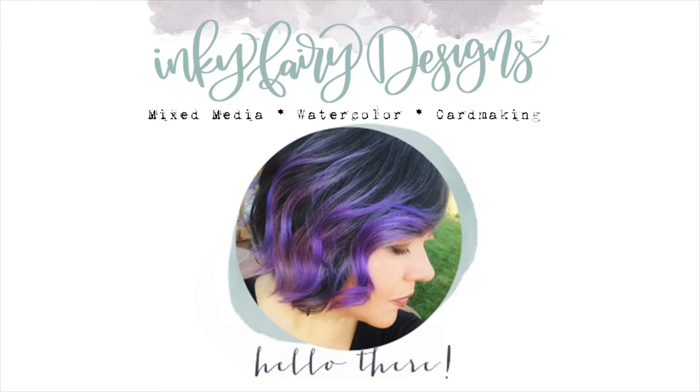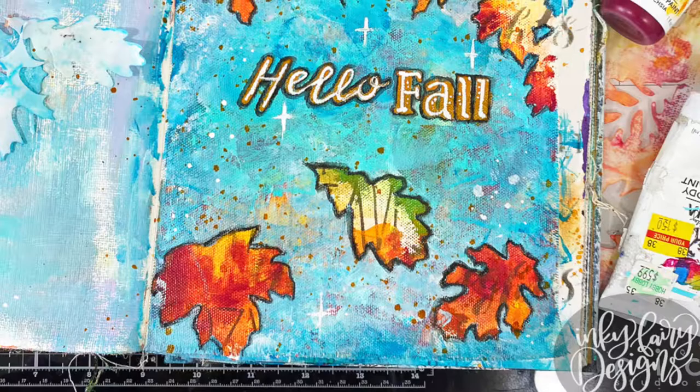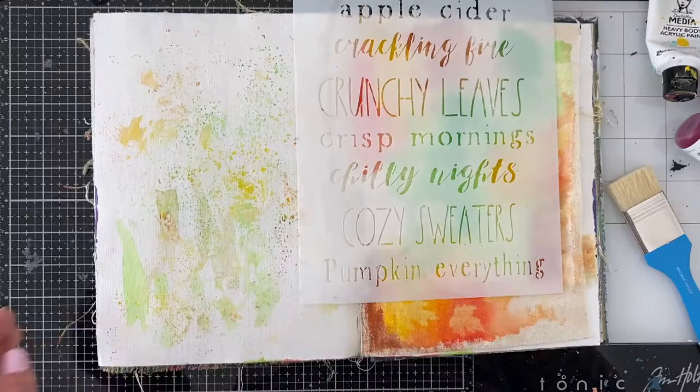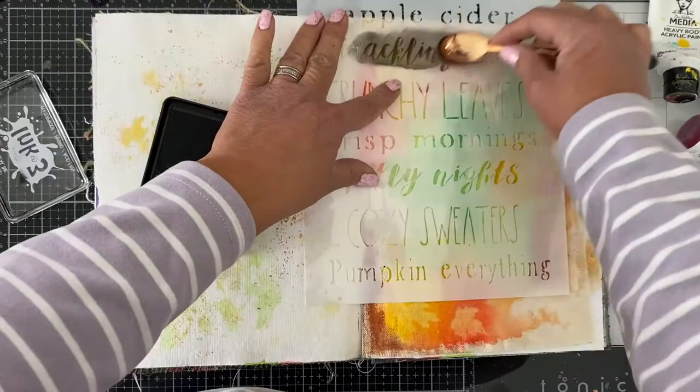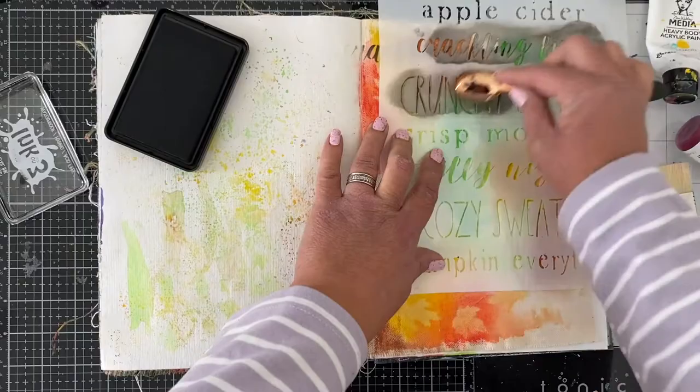Hi friends! This is Carissa and welcome back to my YouTube channel Inky Fairy Designs. Today I am so excited for this project to share with you. I've been asked by Shawn Petit along with 10 or 11 other past creative team members to join her in a special hop today, and we are featuring one stencil 12 different ways.